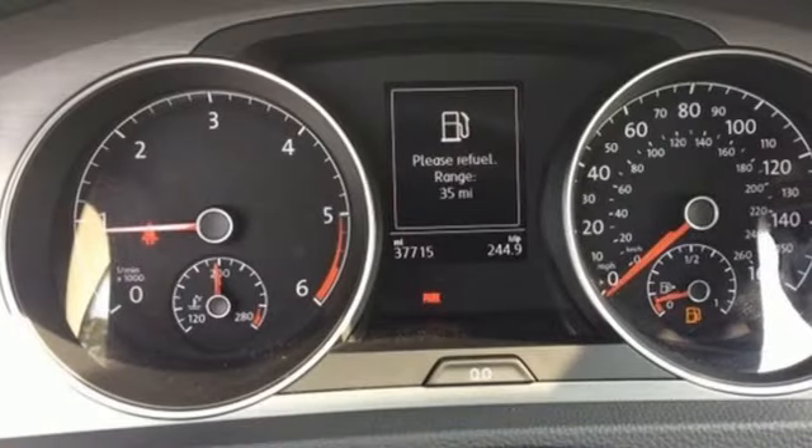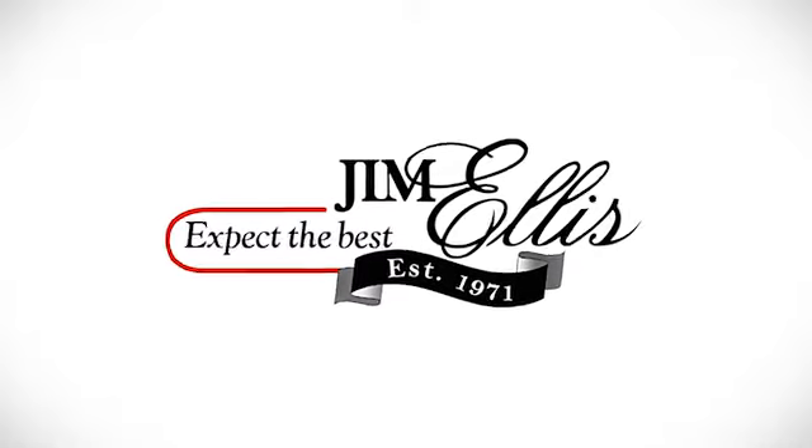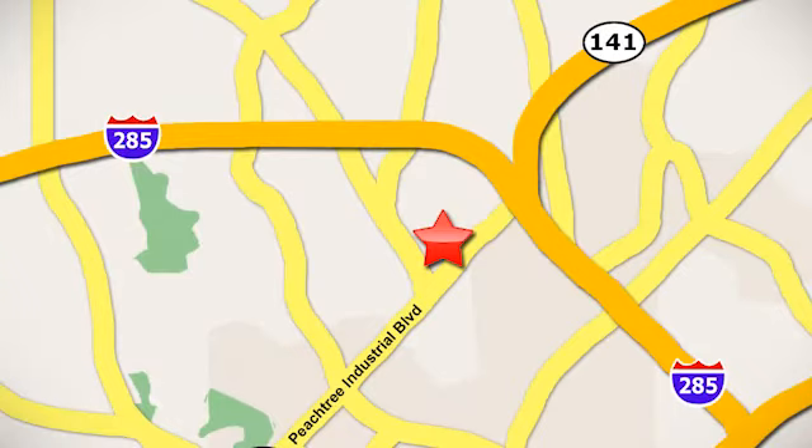Volkswagen, where safety and performance come standard. Hurry in today and see it for yourself. Contact Jim Ellis Volkswagen of Atlanta today or stop on by. We're conveniently located inside I-285 on Peachtree Industrial.